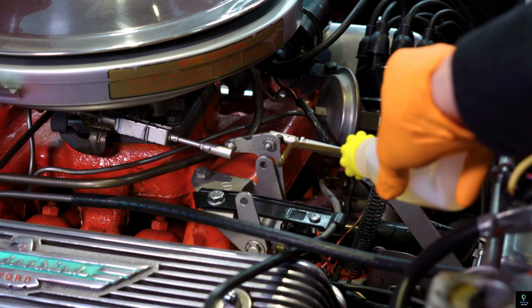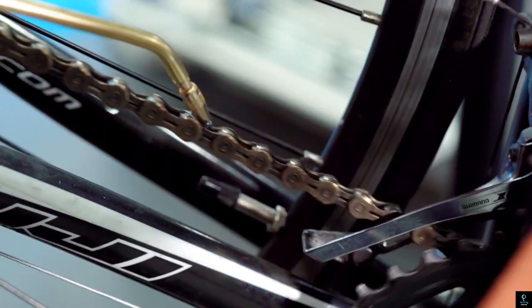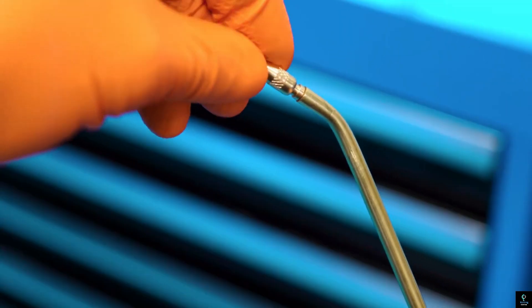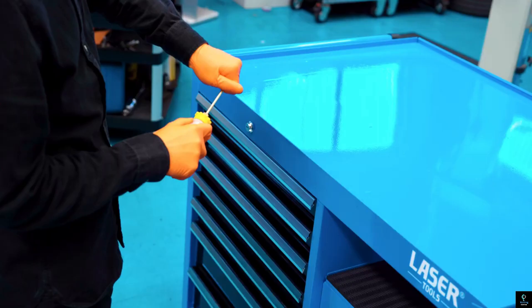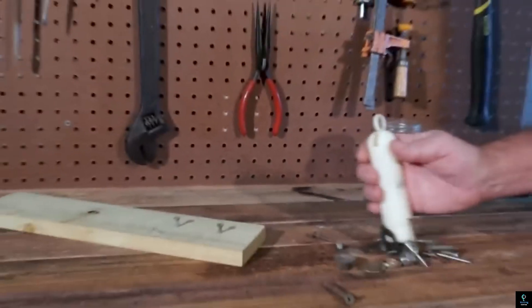Whether you're applying oil to machinery parts, vehicle components, or tools, the Laser Tools Oiler ensures precise and controlled lubrication, helping to maintain optimal performance and extend the lifespan of your equipment. Thanks for watching this video on 10 cool inventions and tools for your garage.